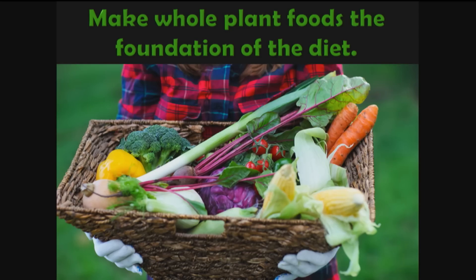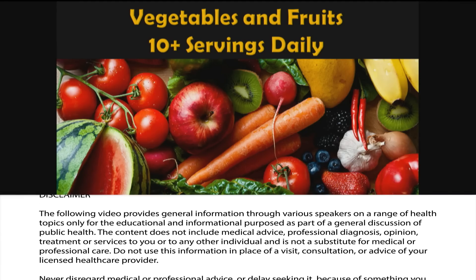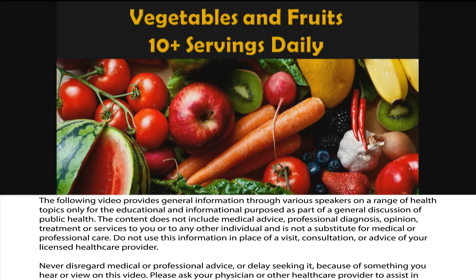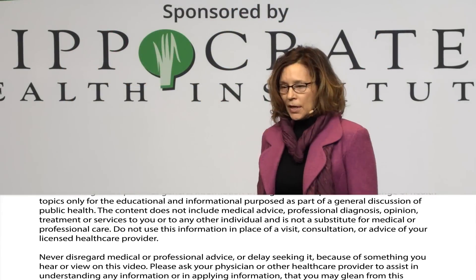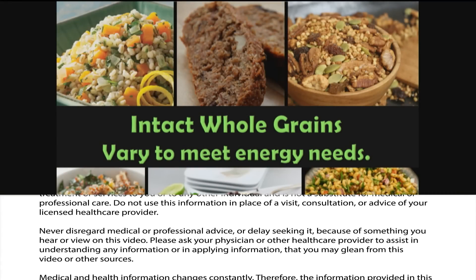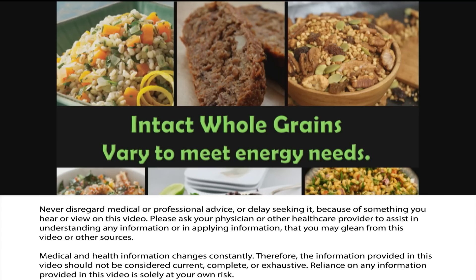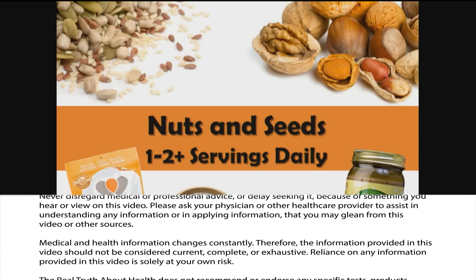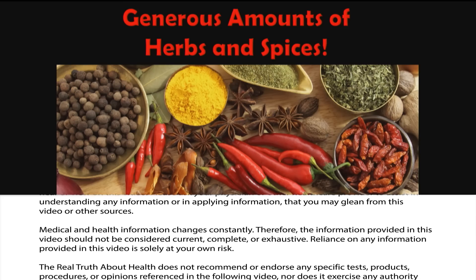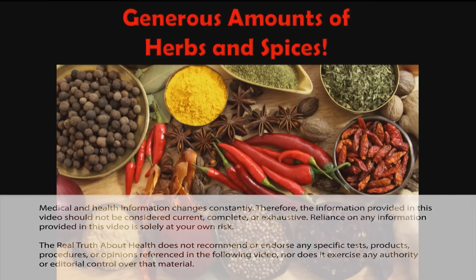What I would suggest is 10 or more servings of vegetables and fruits each day, with every color of the rainbow; two or more servings of legumes every day; intact whole grains as the predominant grains, varying intake to meet energy needs; nuts and seeds one or two servings a day; and generous amounts of herbs and spices — I think this needs to be a new food group, because there are so many protective phytochemicals and antioxidants in these foods.